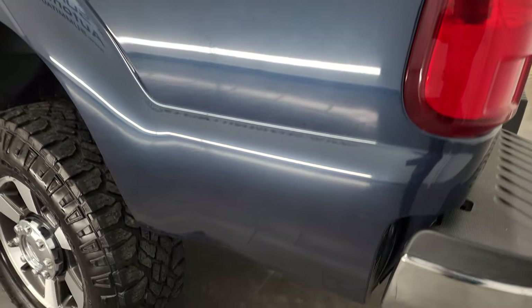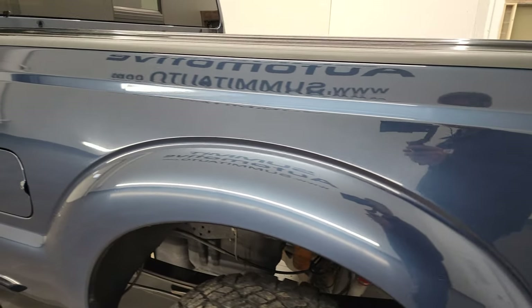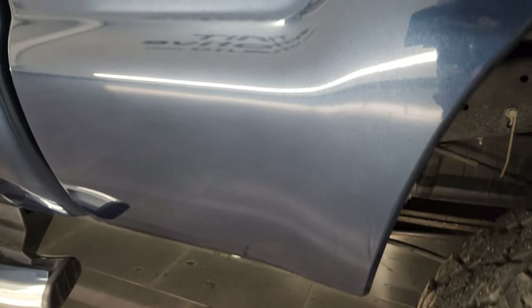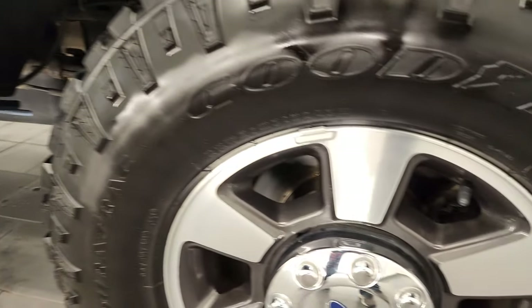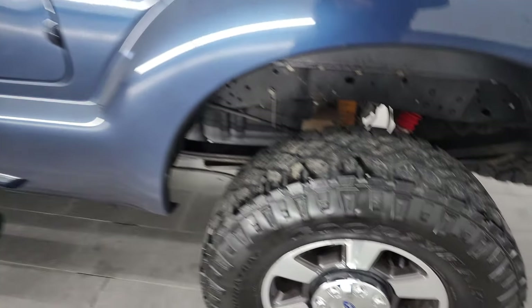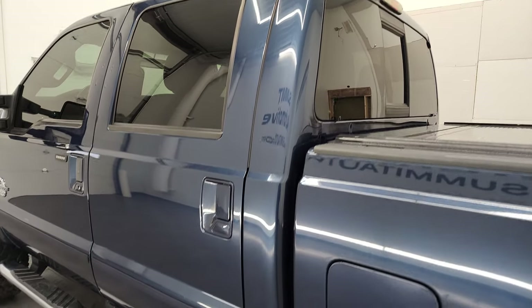And as you go down the driver's side, just as clean as that passenger side. In fact, this one doesn't have any dings right there, so it's actually cleaner than the other side. This back rim is in excellent shape as well, and down the rest of the side of the truck, the doors and the cab all look really good.